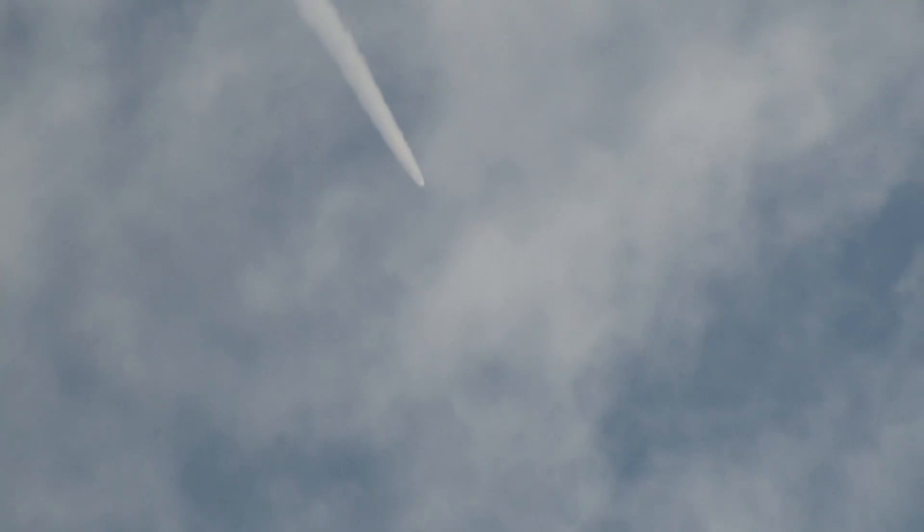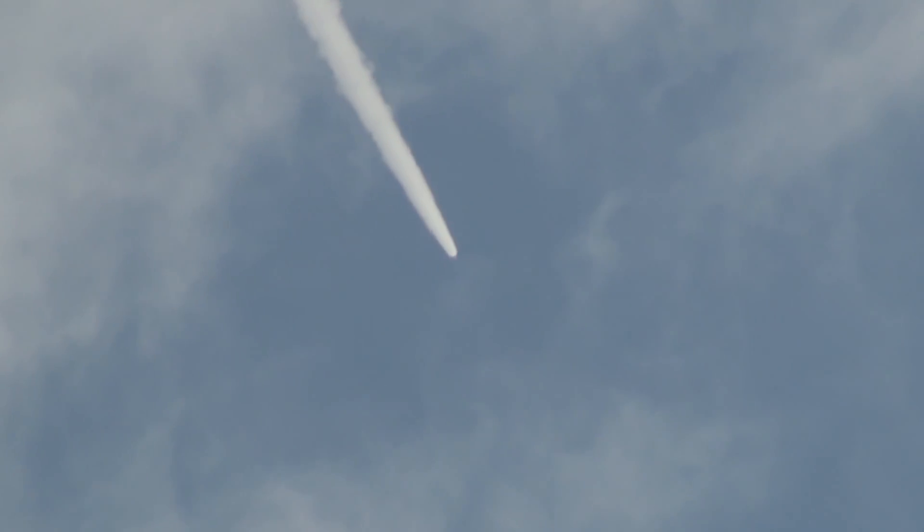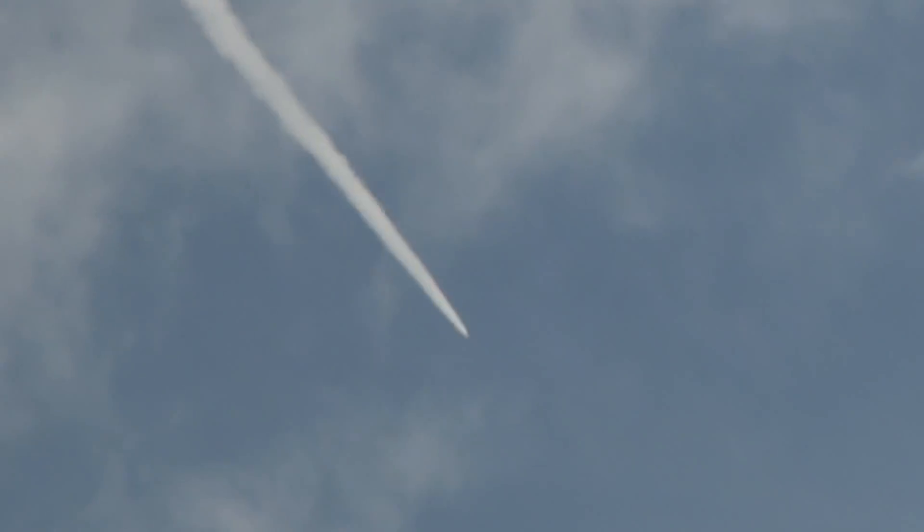Now we've started the last PTI Maneuver — Structural Mode ID — and we've passed T plus 1 minute 105 seconds. Vehicle is now traveling Mach 4, 20 miles altitude, downrange distance 32 miles.